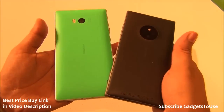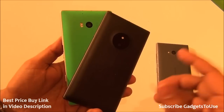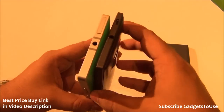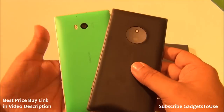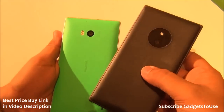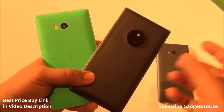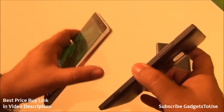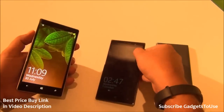Both the 830 and 930 are inspired by the design of the Nokia Lumia 925, but with flat edges unlike the rounded edges on the 925. In terms of the rear camera, the 930 is the best performer, and it also leads in front camera performance. The 830's rear camera is decent as well.